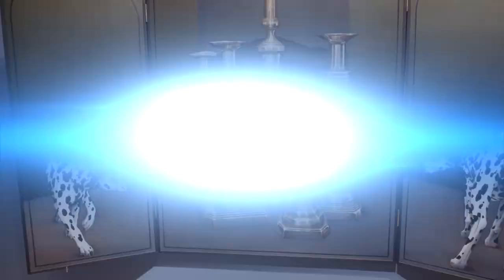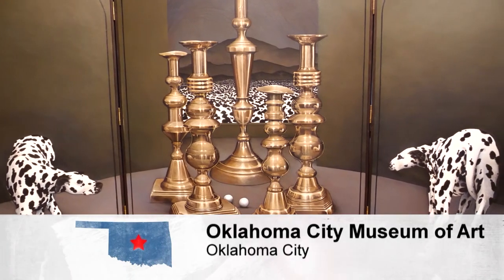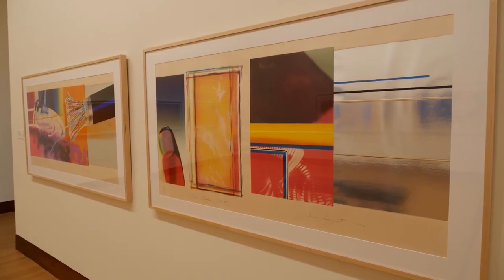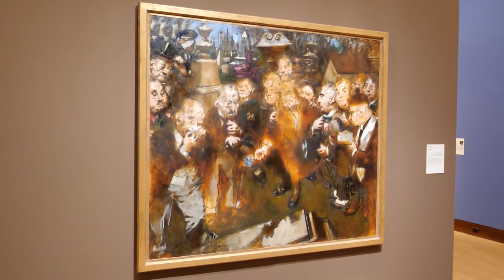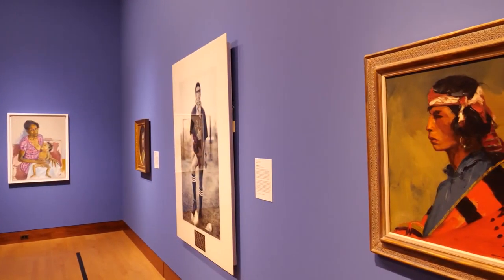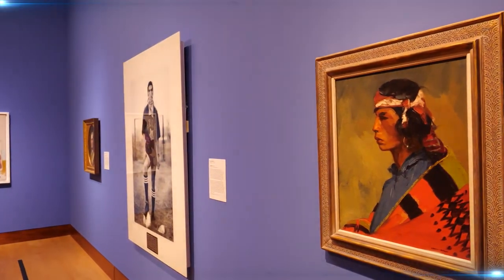A big thank you to our host this week, the Oklahoma City Museum of Art. They are observing guidelines when it comes to COVID-19, so you don't have to worry about safety. The museum is open Wednesday through Saturday 10 a.m. to 5 p.m. and Sunday noon to 5. They do limit numbers of visitors during the pandemic, but you can easily purchase tickets online.